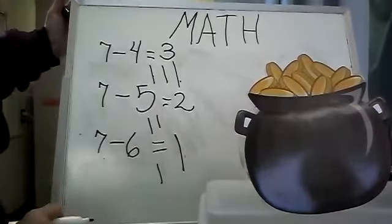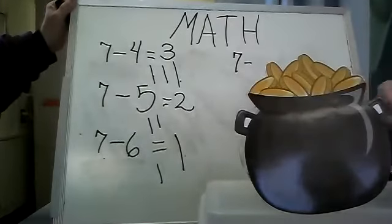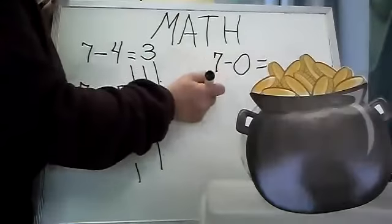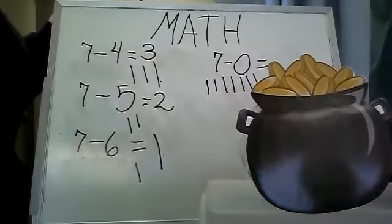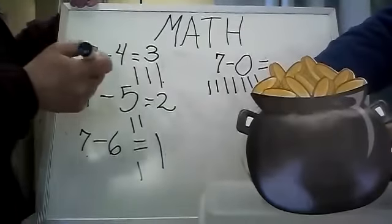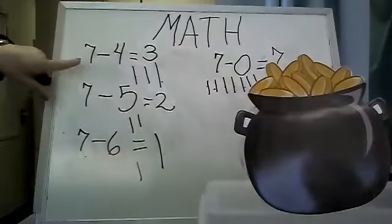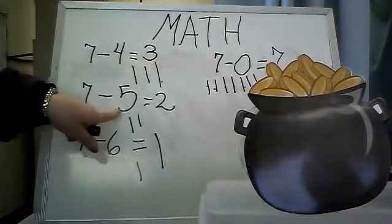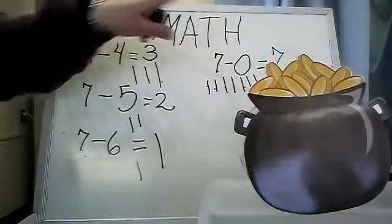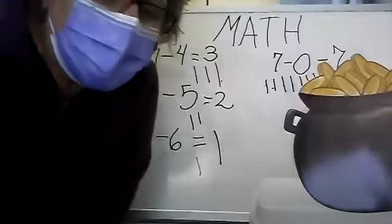One more math problem and we're done. Miss Ellie puts in seven coins again — one, two, three, four, five, six, seven — but I don't want her to take any out. We have seven, and this time we didn't take any coins out. How many coins are left in there, Miss Ellie? Seven, Miss Kathy — what we originally put in. One, two, three, four, five, six, seven. So: seven minus four left us three coins, seven minus five left us two coins, seven minus six left us one coin, and seven minus zero left us seven coins. We hope you enjoyed your math lesson using the number seven. Have a wonderful day. Bye bye.